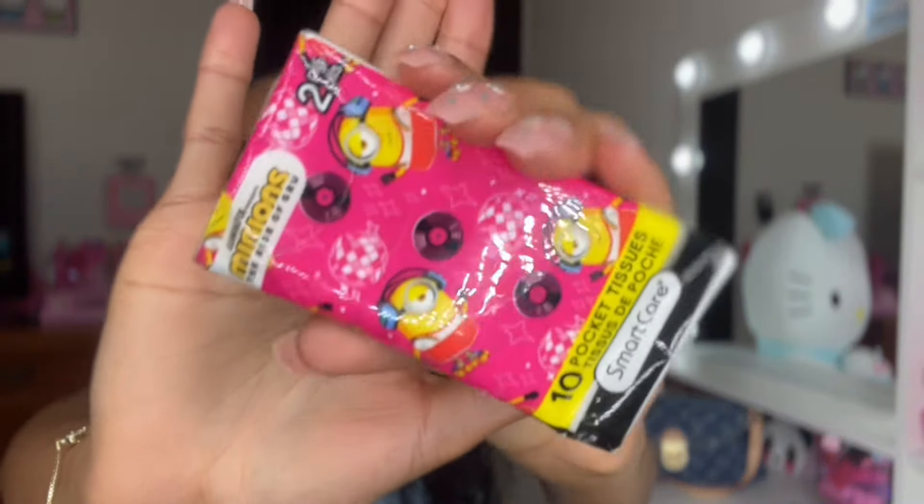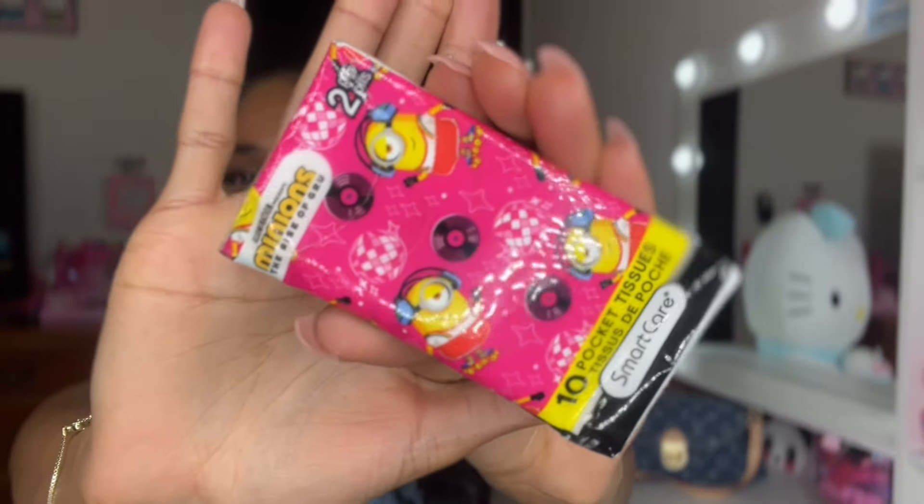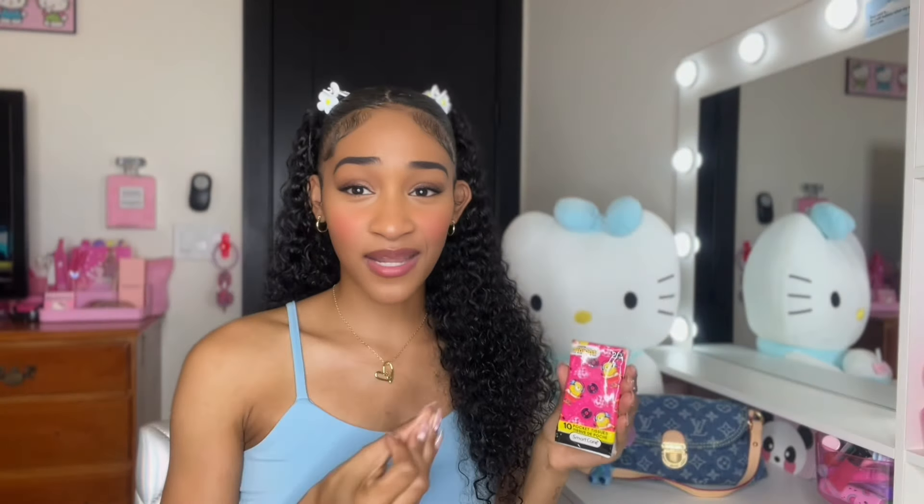The next item that I have is my super cute minion tissues — also another item I got from the Dollar Tree. So cute, and I have to have my tissues. That is a must. Perfume, tissues, lip gloss — that is a must. Everywhere I go, I always try to have that.